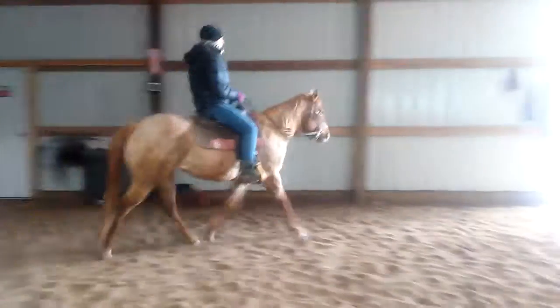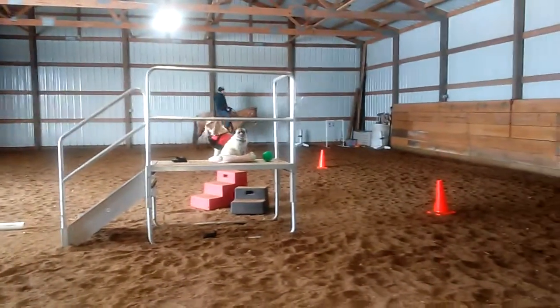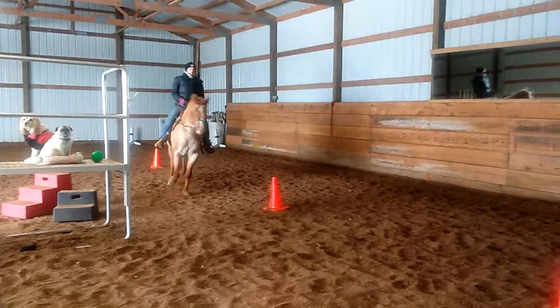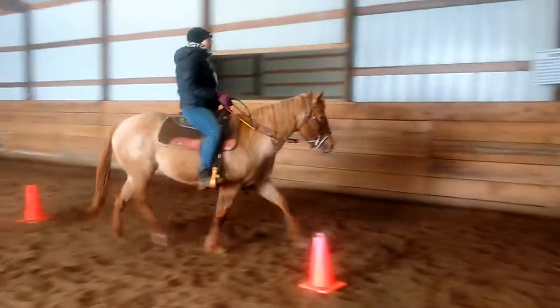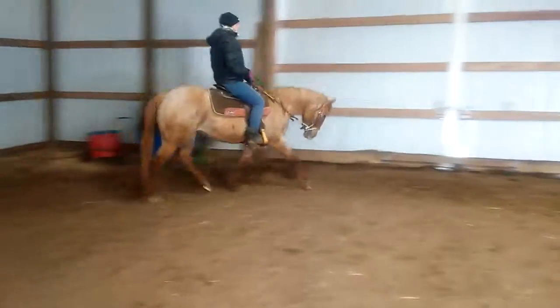I would say advanced beginners right now, and then with more work maybe she'll be able to be that beginner horse, but right now she is not that. She still needs a little leg guidance. She does do well with other horses in the ring — she's not bad about that. We have her in group lessons.